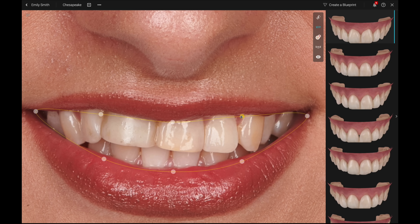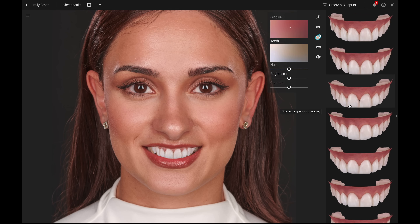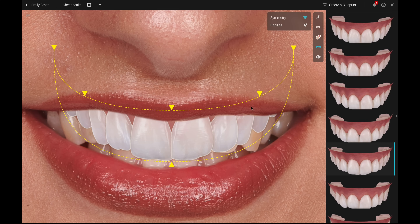You can now customize multiple reference points such as the smile line, the dental midline, the buccal corridor and the curve of SPI. Furthermore, you can also modify the tooth shade and the color of the gingiva to simulate a more natural-looking and patient-specific appearance.